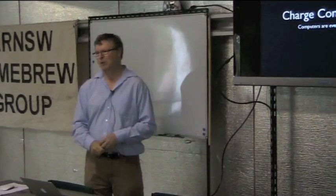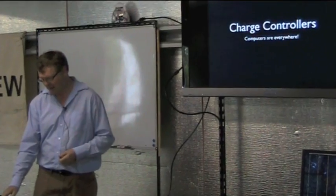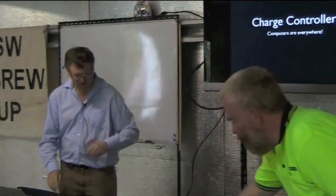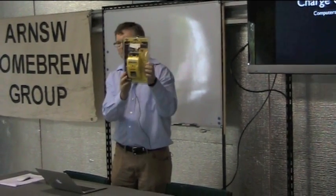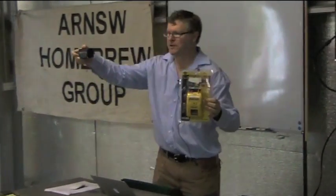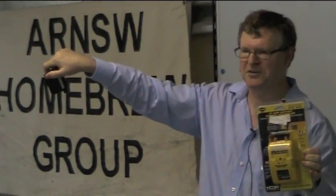Charge controllers have come along fantastically in the last few years because they're all computers now. You could just connect the battery to a panel. Here's a simple 21 amp, 12 volt charge controller Peter brought along, and another little one. These basic ones just have a light to say it's charging and a light to say it's charged.